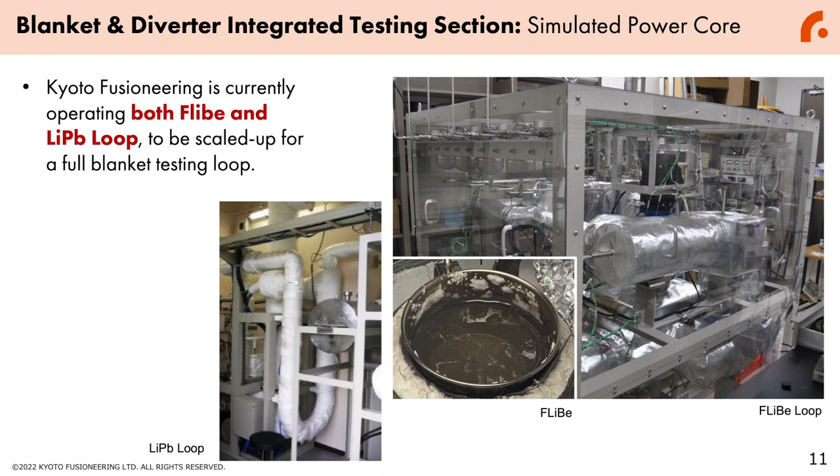This blanket module testing section can be completed in a relatively short amount of time because Kyoto Fusion Engineering is already currently operating both FLiBe and lithium-lead loops. We will scale up these pre-existing loops to a full blanket testing loop, shortening the R&D time for the Unity section.